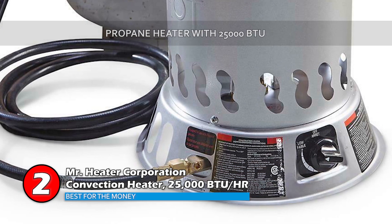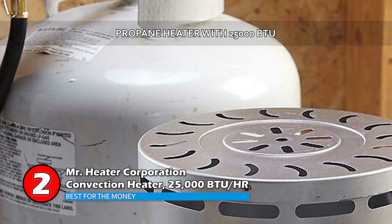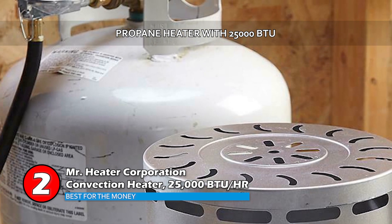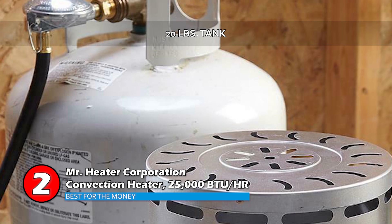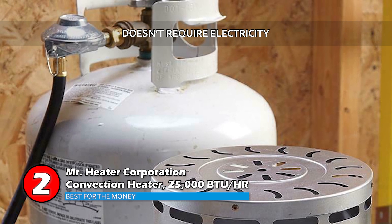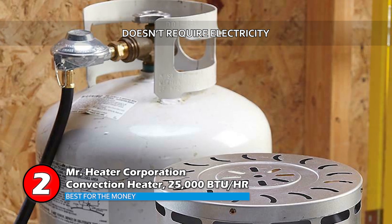Bottom line is, this is a propane heater with 25,000 BTU that heats an area of up to 625 square feet. With a 20 pound tank, it can work for up to 17 hours, and it doesn't require electricity and has a standing pilot to ensure safety.